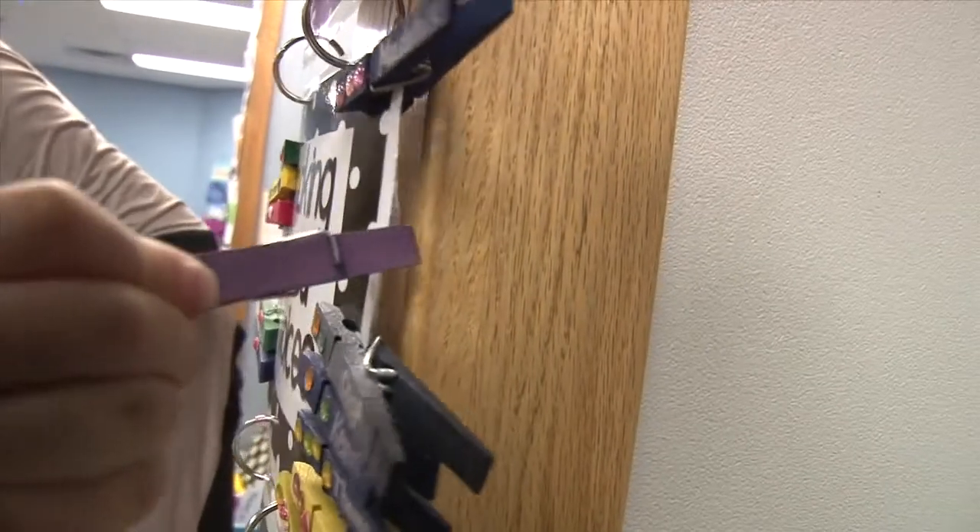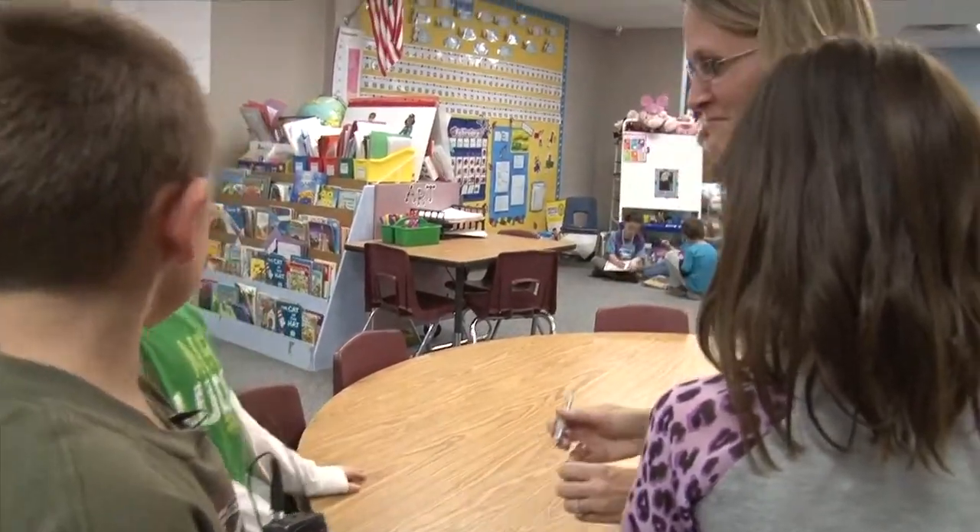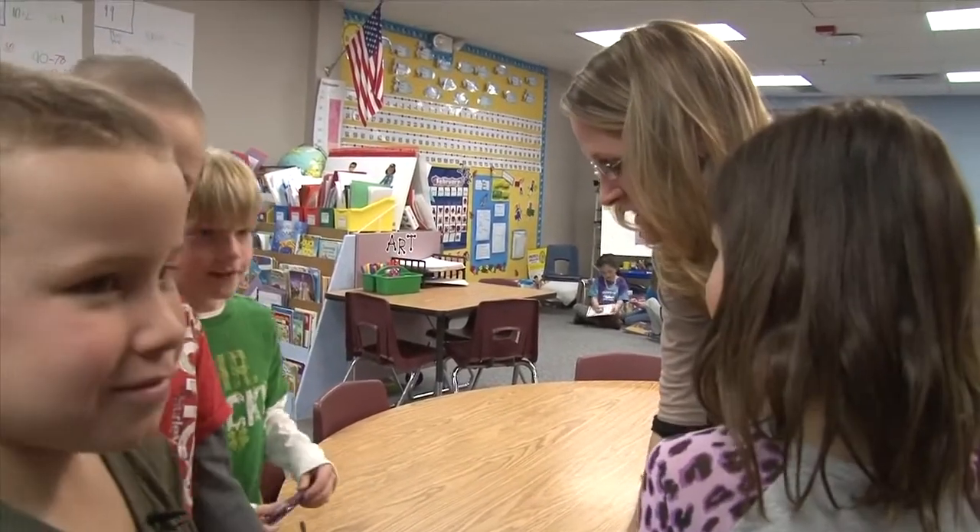Mrs. Schumacher says it's important for teachers to try new things and to continually grow. You're not always going to be the same — you're adapting and changing. And if you're not going to adapt and change to where your kids are, they're probably not going to have fun in the classroom.